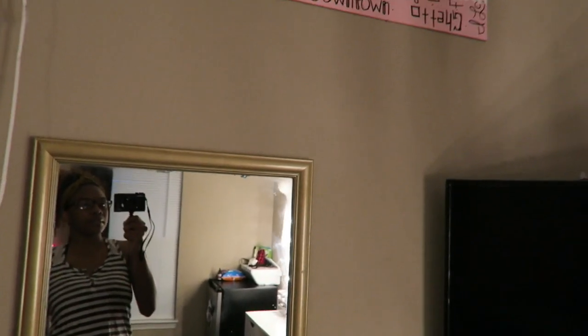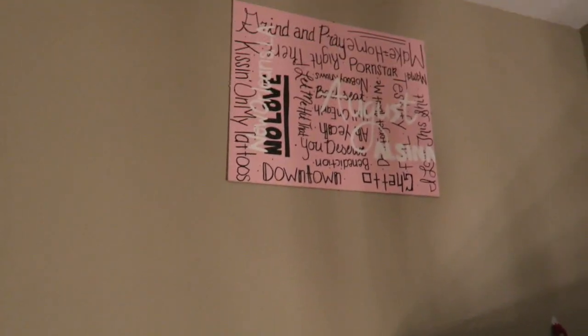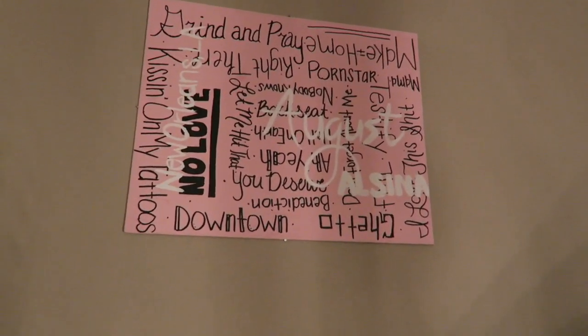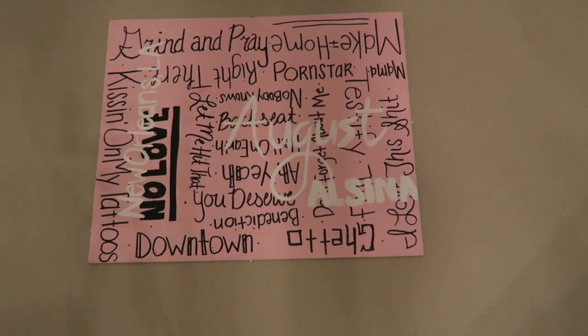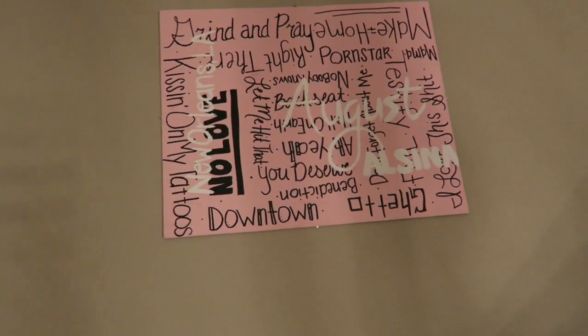And then I have another mirror that I just put up. I look crusty. And I'm pretty sure you will recognize this painting — I've had it since my freshman year and I can't get rid of it because I love August Alsina. So moving on to my bathroom.